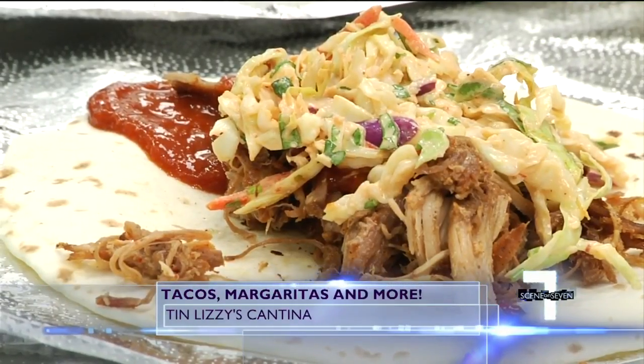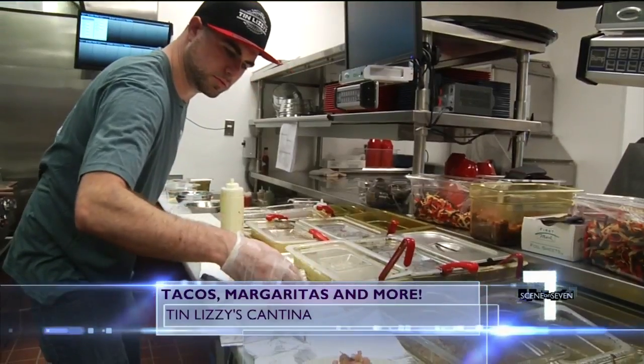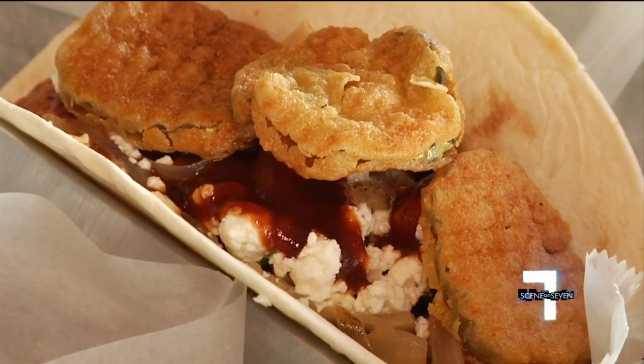There are over 20 creative tacos to choose from, like the Korean barbecue pork, Southwest Chicken Club with bacon, cheese and smoky chipotle sauce, the Philly cheesesteak, and the most popular — Southern Comfort with grilled chicken, goat cheese, grilled onions, fried pickles, and honey chipotle barbecue sauce.